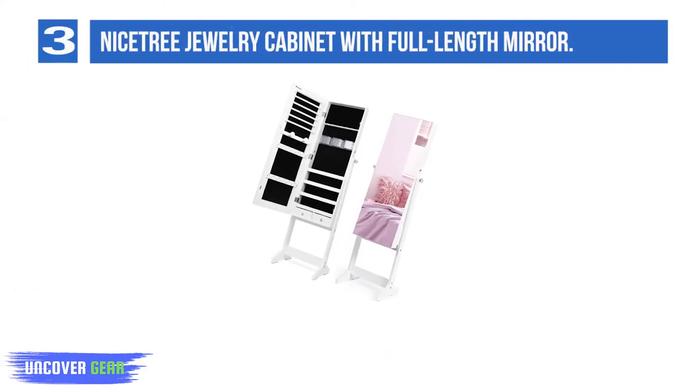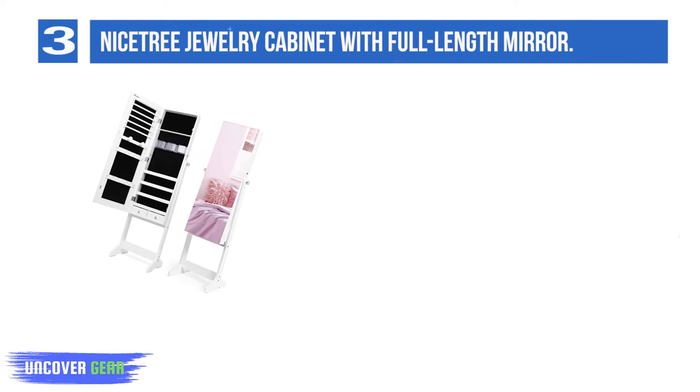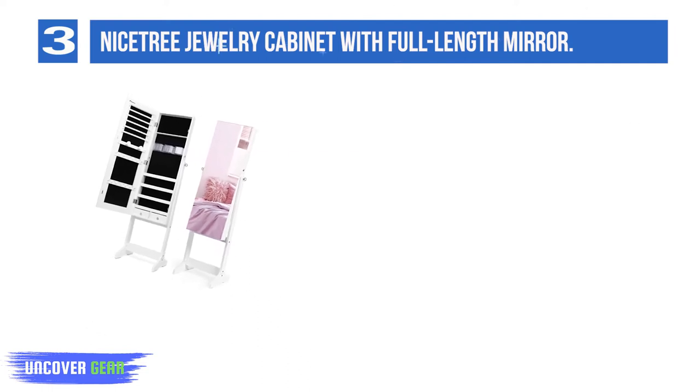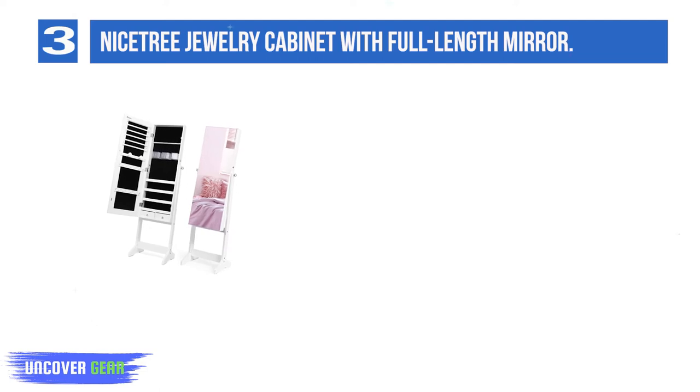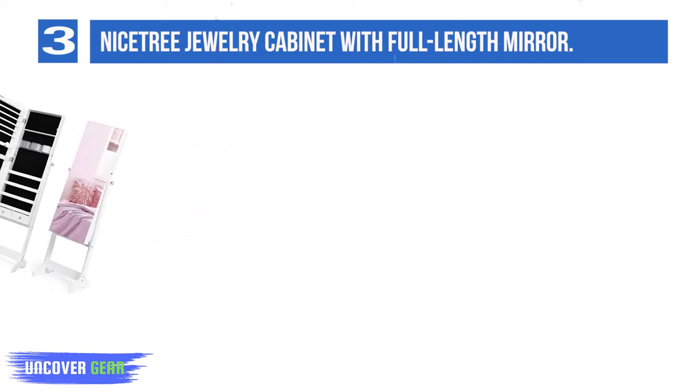List number 3: Nystree Jewelry Cabinet with Full-Length Mirror — 180 earring slots and 36 earring holes. There is enough space for you to arrange your sunglasses, watches, perfume, cosmetics, eyeshadow, lipsticks, moisturizer, and more. Enough space to store all your earrings.